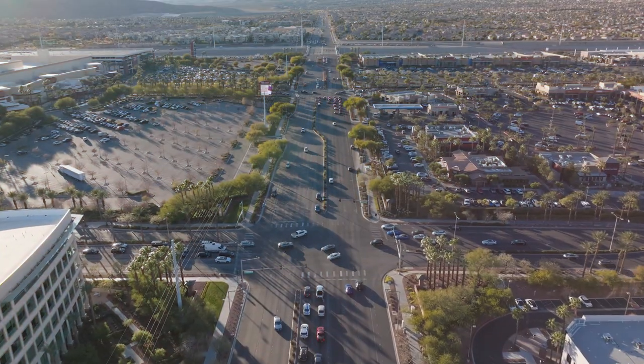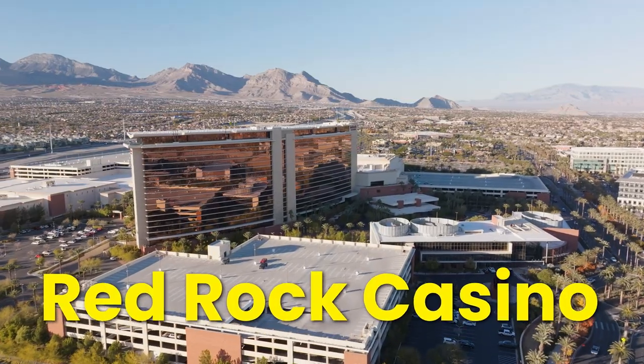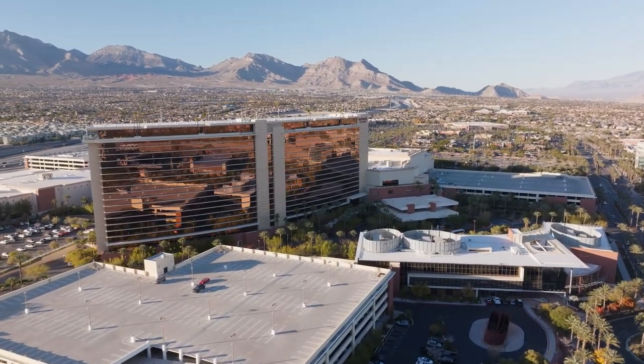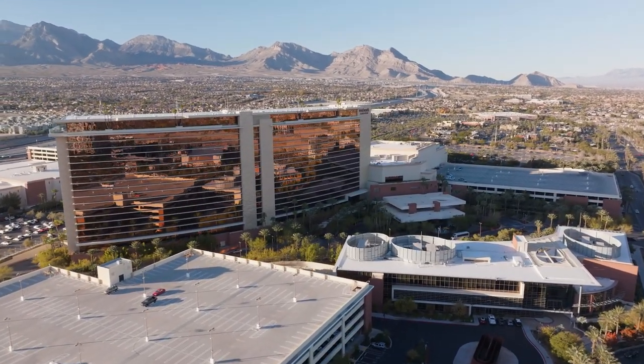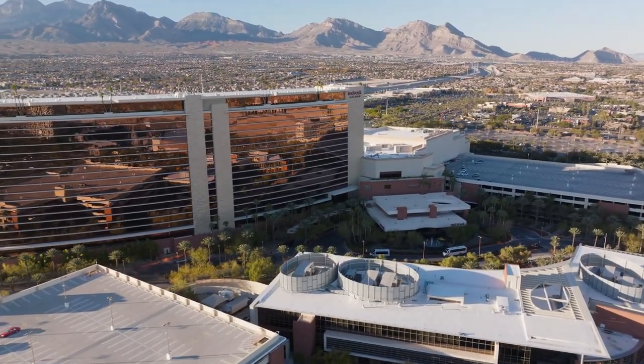We're driving north on Pavilion Center Drive, and to my left is the Red Rock Casino. It's a local casino with a lot of restaurants, as well as bowling and a movie theater. A lot of locals frequent here all the time, and there's always a lot of events happening here as well.